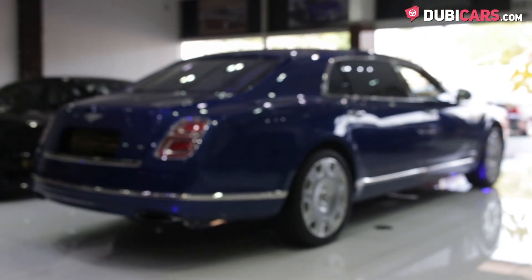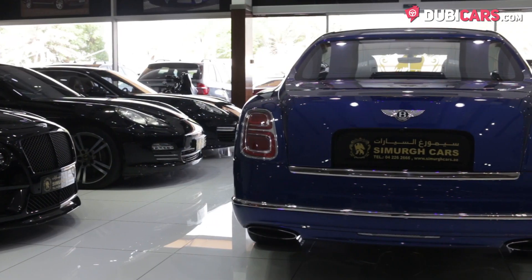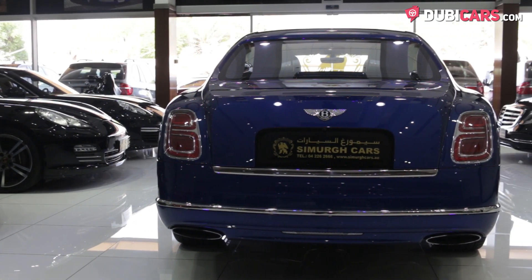Covered in blue paint, this Mulsanne is the extended wheelbase version, which is not only longer but offers rear passengers even more space in the rear.